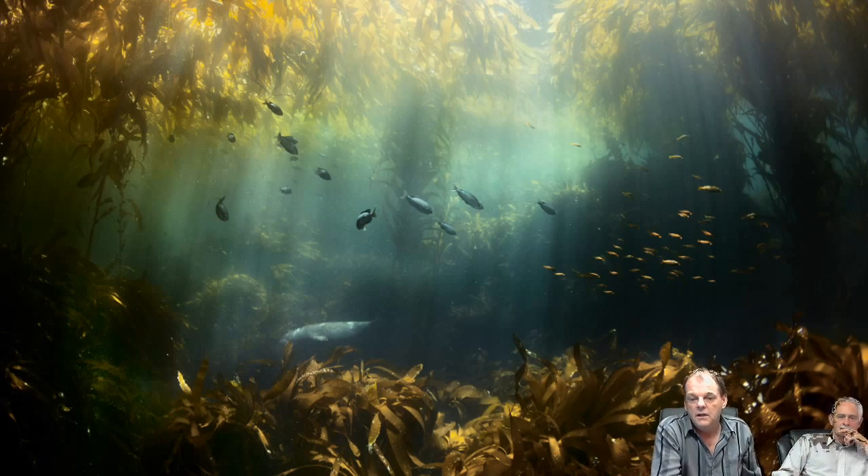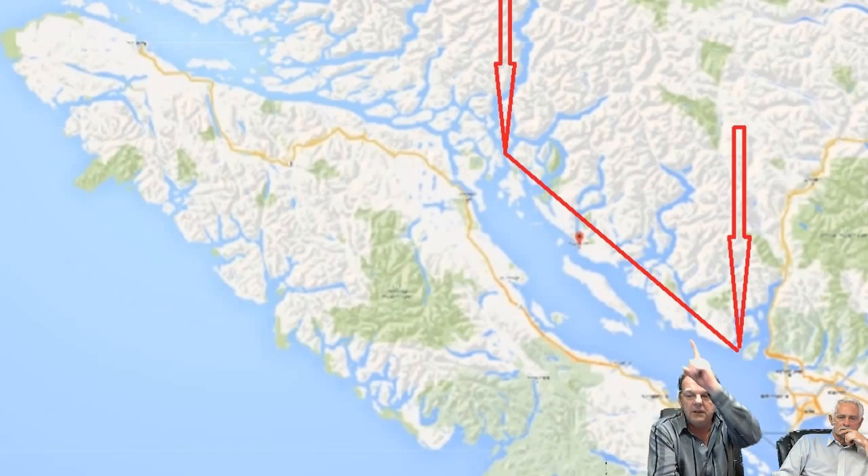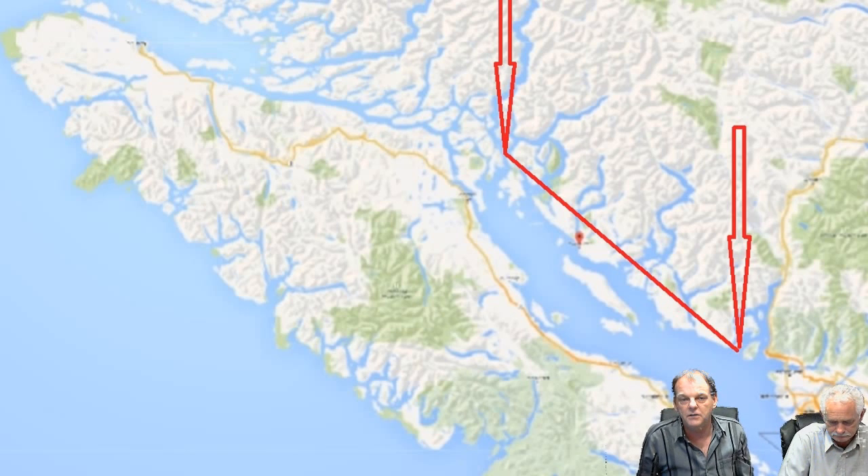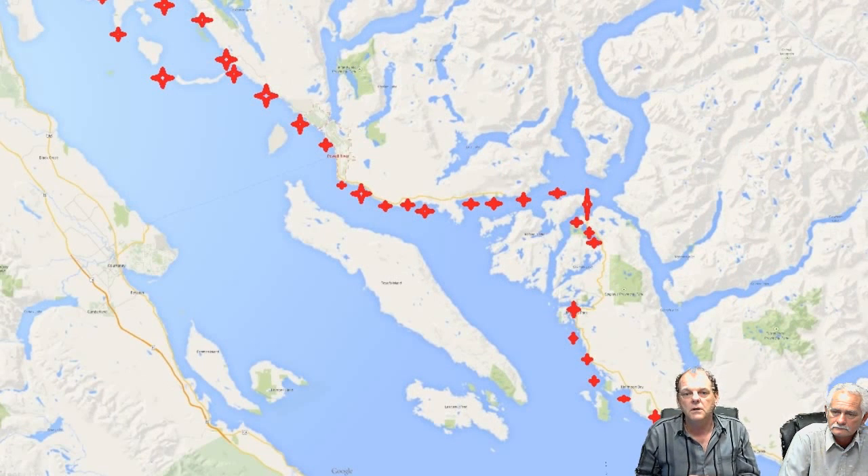We rented a boat and went up to the very furthest one, which is Desolation Sound. We covered 200 kilometers and caught nine days of low tides. Each day was a lower tide than the day before because of the supermoon. We rented a Zodiac and covered around 40 kilometers of Desolation Sound area in a three-hour ride.